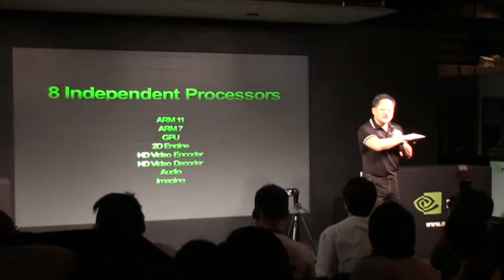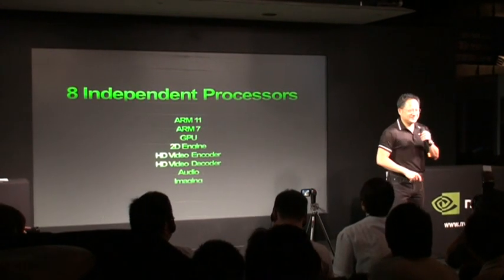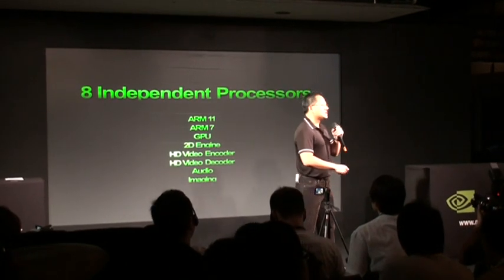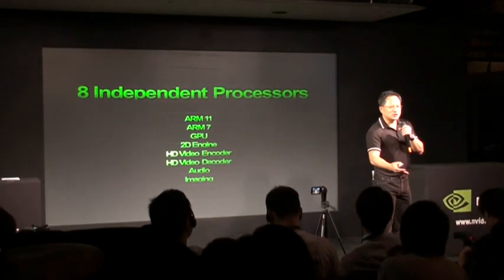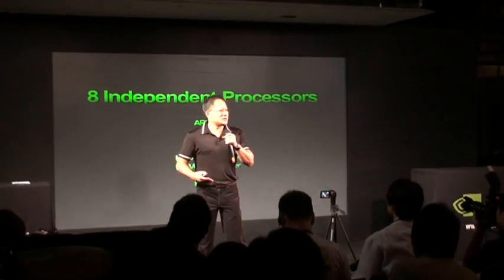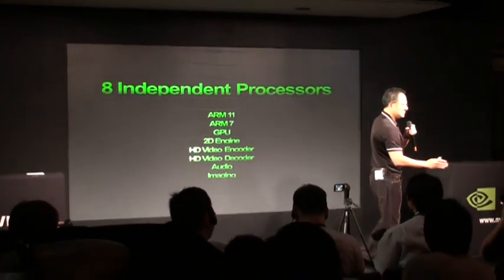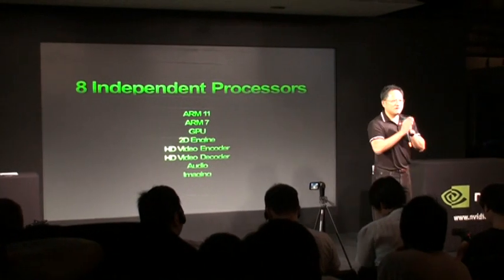So the first design philosophy was: consume no power. Whenever you consume power, you have to justify it. The second design philosophy is this: when you are consuming power, what is your reason to do it? Is it because you are running the operating system? Is it because you're fetching an email? Is it because you're watching a movie? Is it because you're listening to music? Is it because you are doing video conferencing? Whatever your reasons are, it must be clearly stated, and then for that reason we will design the perfect processor for that use.